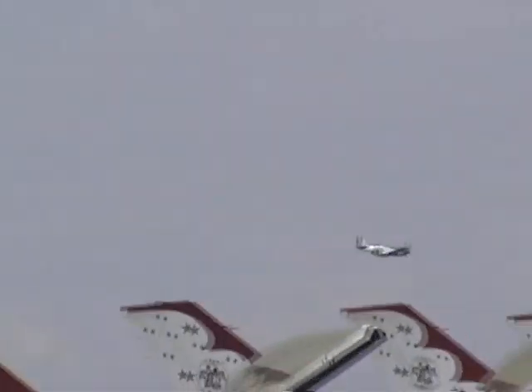Of the over 15,000 Mustangs that were produced, there are only approximately 165 still flying today.